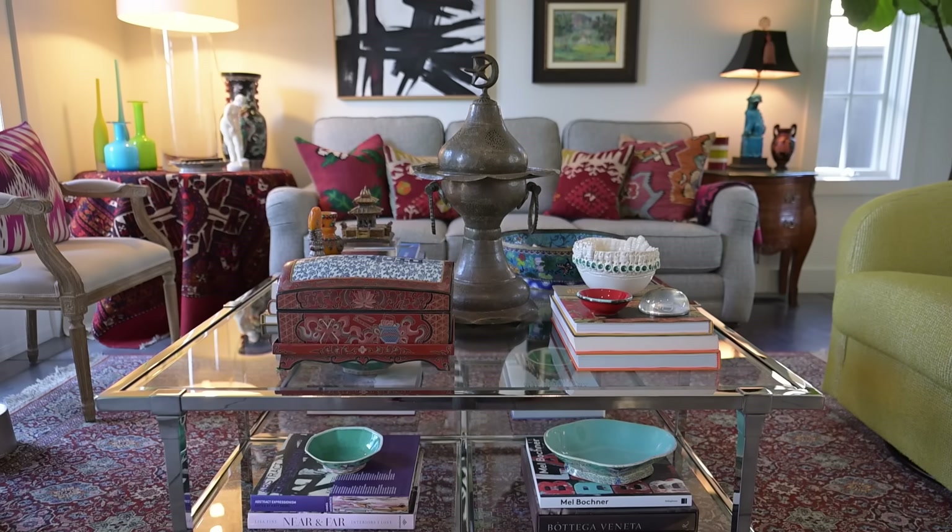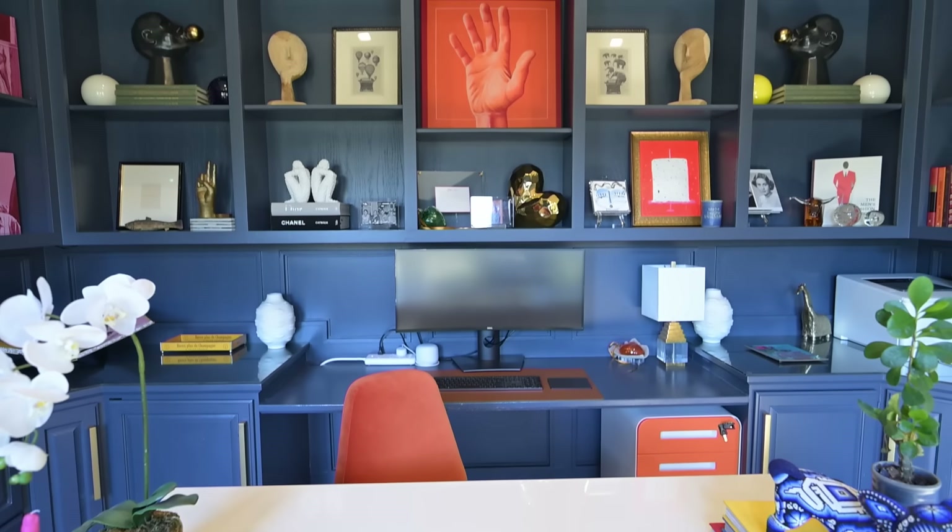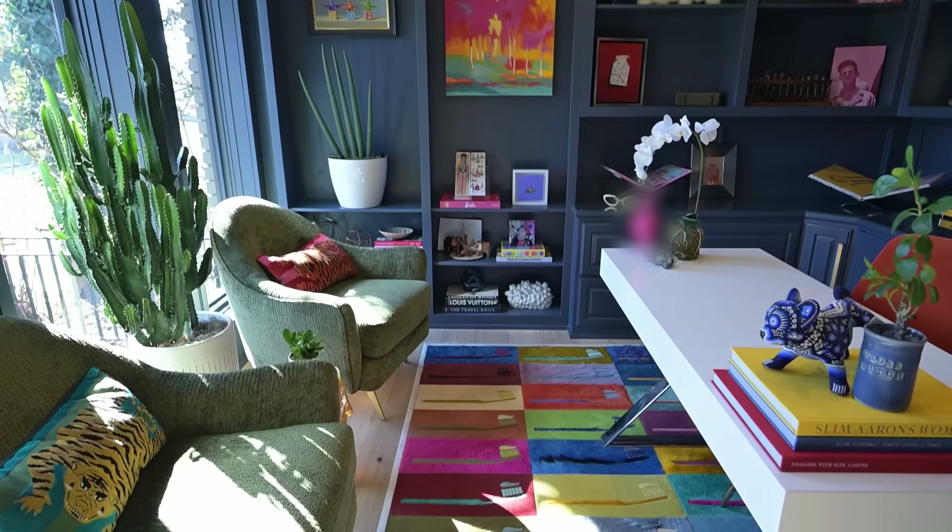Super excited today to have an opportunity to actually go into a maximalist-style home. More, more, more.